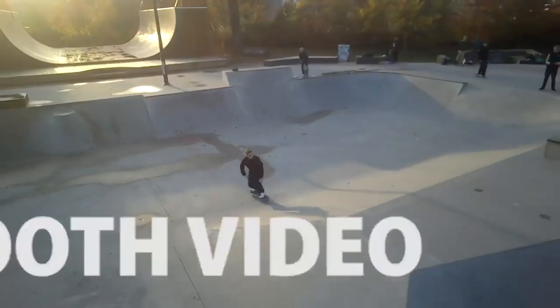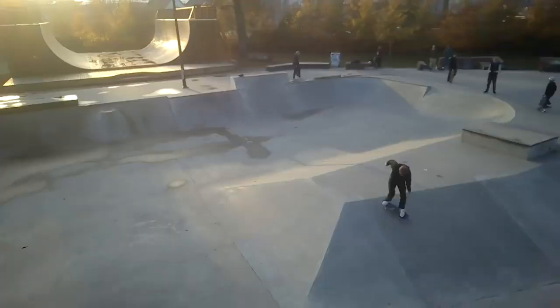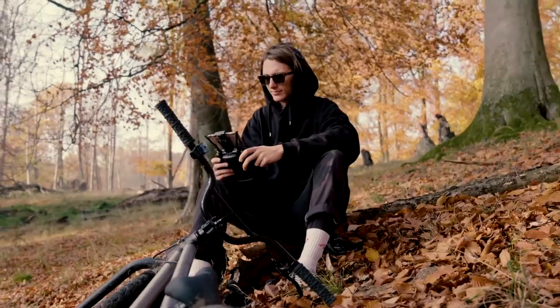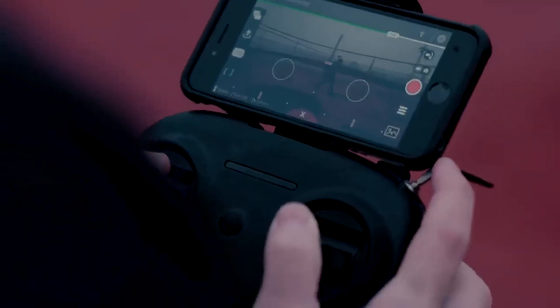We wanted to make it super easy to fly, so it can be used straight out of the box. Fitted with a high-quality Sony sensor, the image is crisp for improved video capture that's striking and clear.